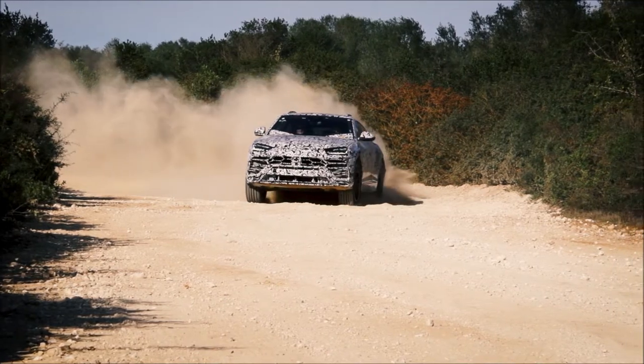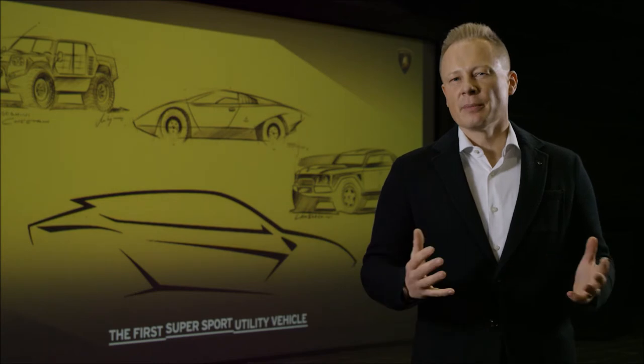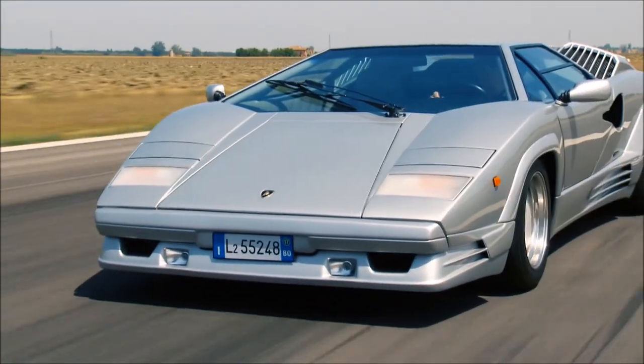The car is outstanding in terms of architectural proportion. We took a lot of inspiration — for me — from two models: one is the Countach and one is the LM002.